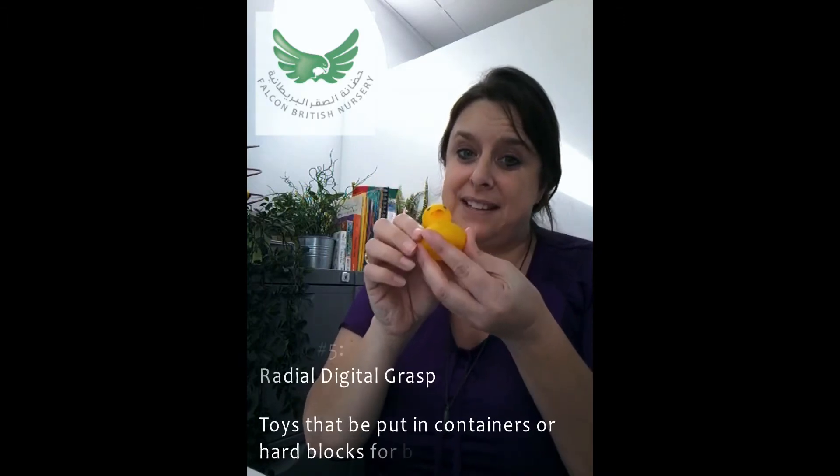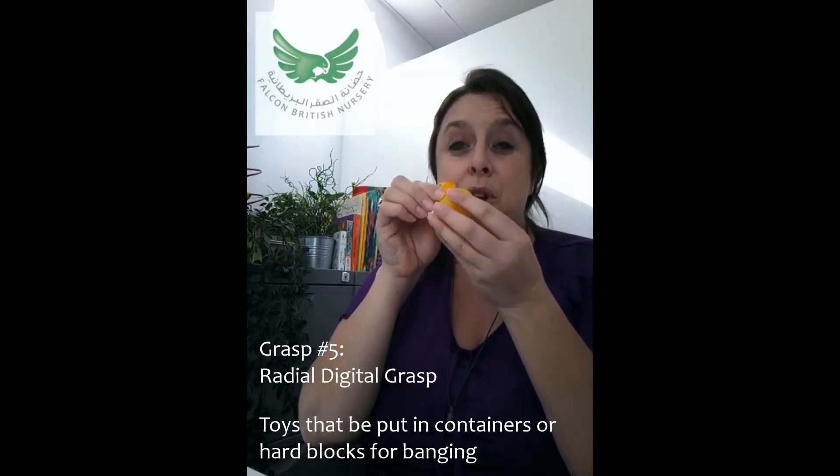The next thing we would expect to see is at around about nine months — what we call a radial digital grasp. This is where they start to use their middle finger, their pointer finger, and their thumb, and they're starting to use the pads of their fingers. Instead of using the full fingers, we're starting to see the finger pads being used to manipulate and move objects.